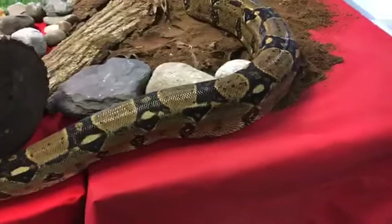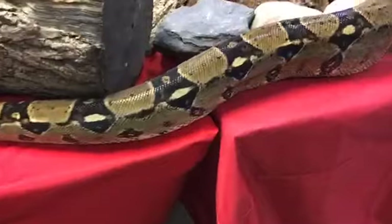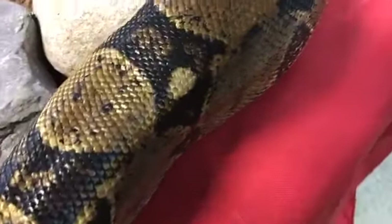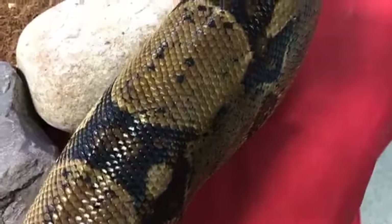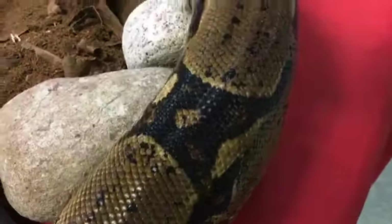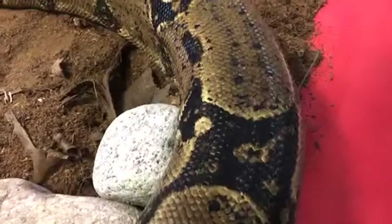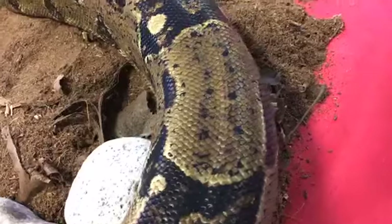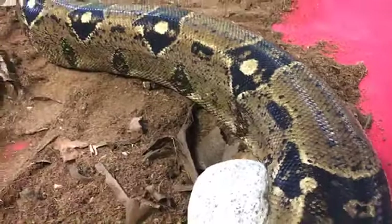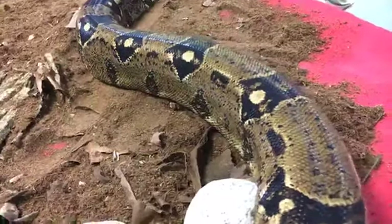Luke wants to know, do Rocky's scales mean anything? His scales are going to help protect him from predators — they're going to help protect him mostly from a little bit of debris. They're pretty soft and not really going to help him out with anything that tries to grab him. But that pattern is going to help camouflage him, which helps protect him from predators. And they help keep him really clean because he's going to shed those scales, which is going to allow him to stay nice and clean and healthy.